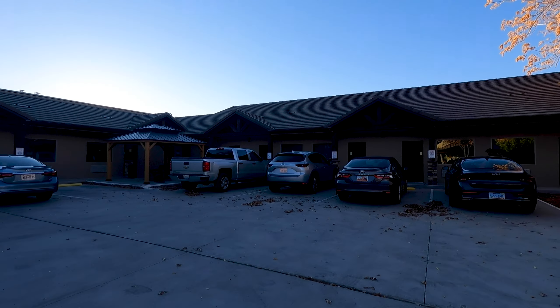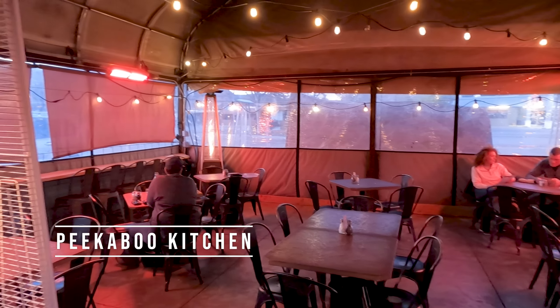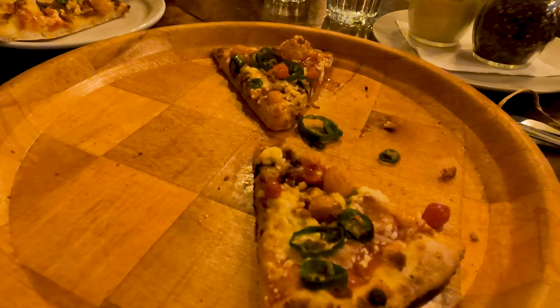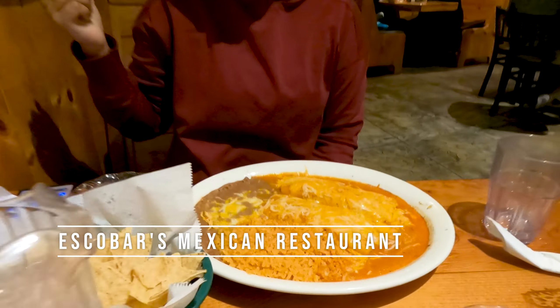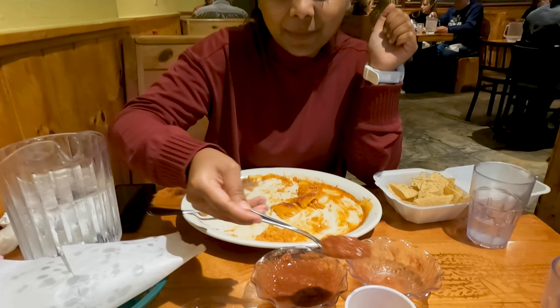Kanab is a pretty small town, but from Kanab Suites we were able to get to so many great restaurants. Let us show you the ones that we tried. This is our second bowl of salsa and I'm packing it up so that we can enjoy it with the remaining chips later, because it's just so good.